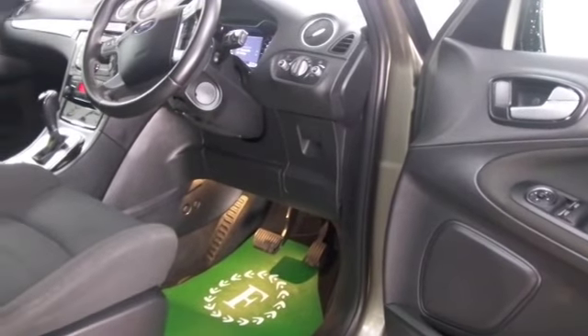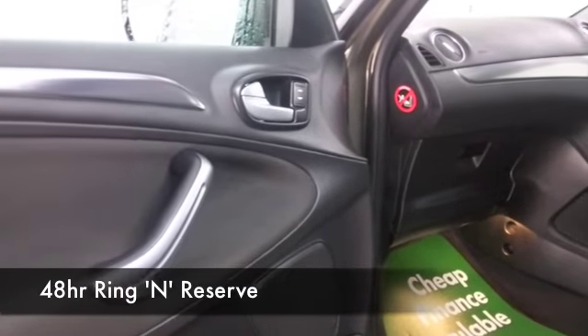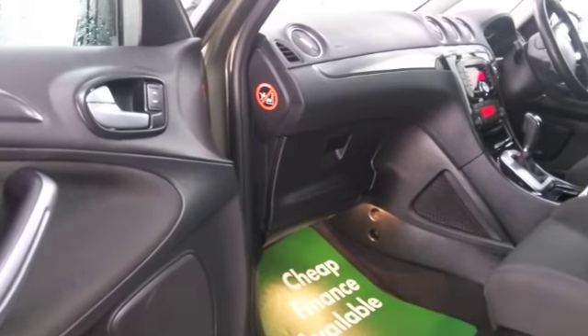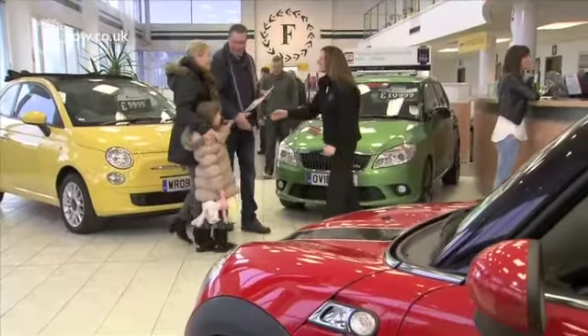Lovely comfortable cloth seats, and they're heated at the front as well. DAB, Bluetooth — this has a really great set of alloys as well. So with about 1,400 cars on our super site at Winsford at the moment, and all online, you might be a bit spoilt for choice when you come down.